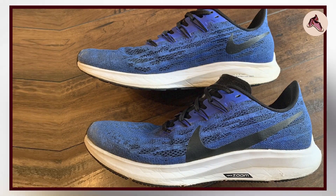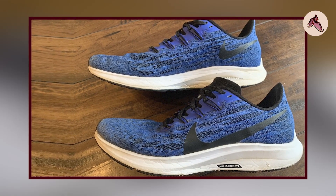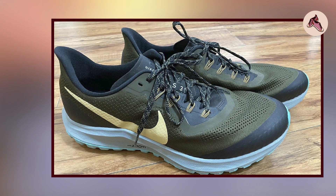Overall, the Nike Air Zoom Pegasus 36 is a reliable and comfortable running shoe that is definitely worth considering for runners of all levels.